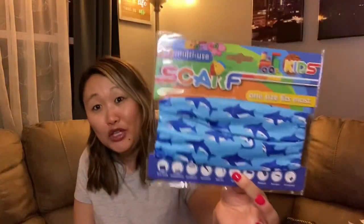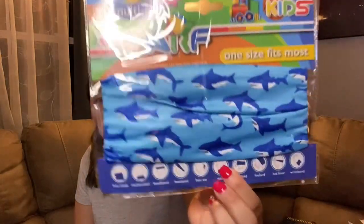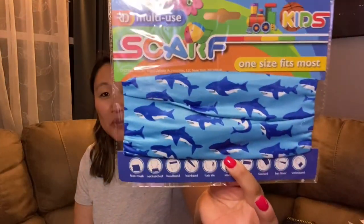I also found a kids' multi-use face covering by Royal Deluxe Accessories — it has sharks on it. You can wear it as a face mask, around your neck, as a headband, a scarf, or a hat liner. They also had a girls' version with unicorns. So adorable, and so versatile for just a dollar.